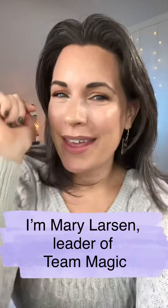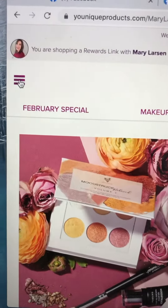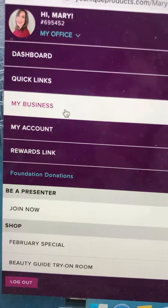Hello there! I am super excited that you joined and that you are learning all about Unique. I wanted to send you to a location on our website that will help you get started and get to know more about the products. When you go to your website given through Unique, you're going to click the menu button, click My Office, click My Business.